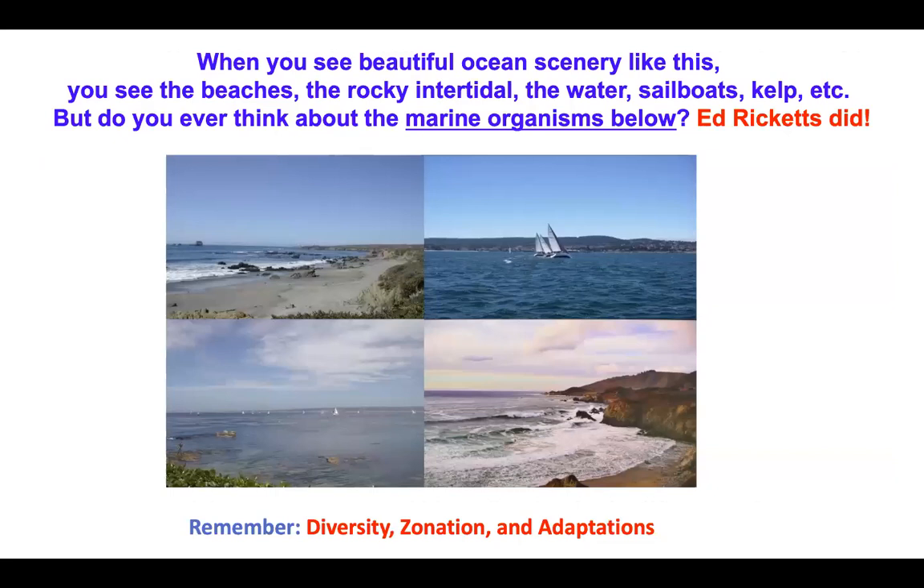This slide gives you an idea of what most people think of when they think of the ocean — you see beaches, rocks, the rocky intertidal, the water, sometimes sailboats, kelp, and so on. But do you ever think about the marine organisms below? I have, and certainly almost a century before, Ed Ricketts did as well.